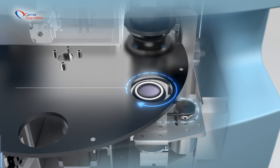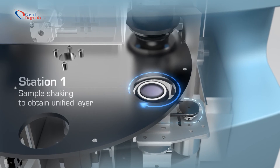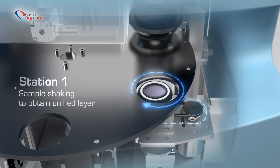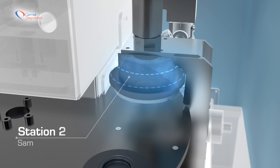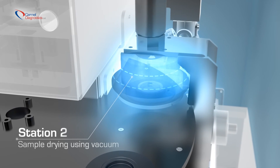In station one, the sample is shaken to obtain a unified layer. In station two, the sample is dried using a vacuum.